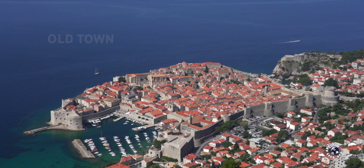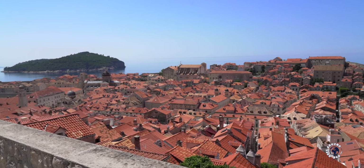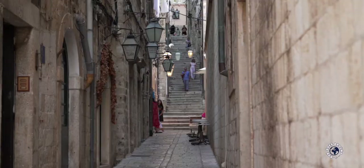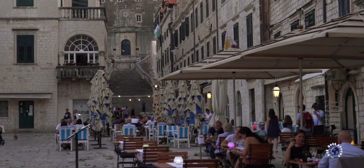Dubrovnik's Old Town is completely surrounded by medieval defensive walls and is the most convenient for sightseeing, but it's not the most comfortable option. As the Old Town is a pedestrian-only zone, accommodation can only be reached on foot and rooms tend to be a bit smaller. In the evening this is also the loudest area as restaurants and bars have tables on the street. If budget, street noise and walking are not a problem, this might be the best option for you.